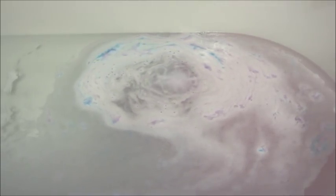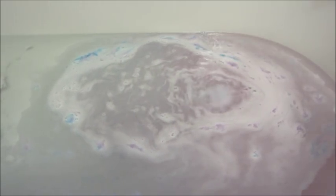This bath bomb did have a lot of mica on top, and when I got out of the bathtub you could see glitter on my body. I don't really care for that, but it's pretty on the bath bomb, so I understand why they do that.